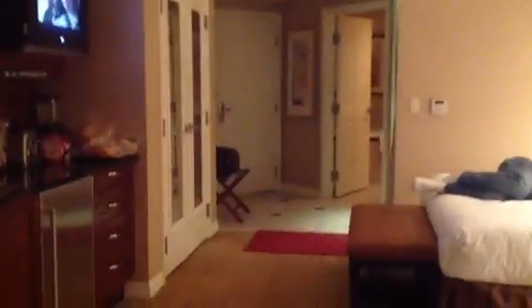We are really happy with this room — it's very, very nice. That's all for now, folks.